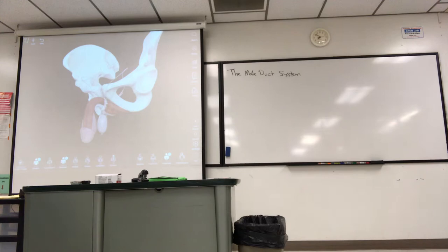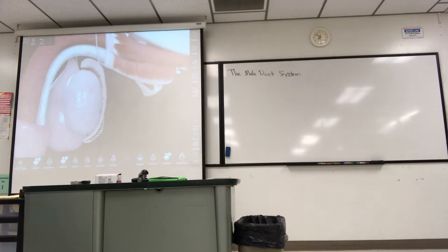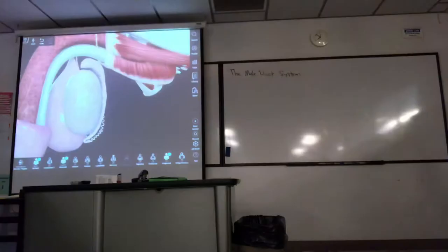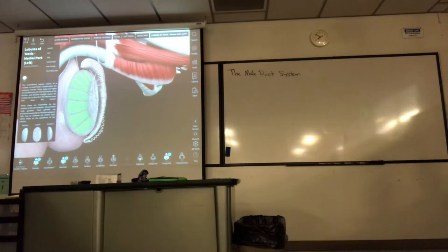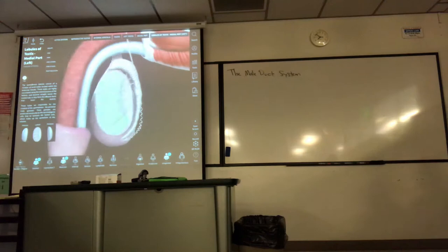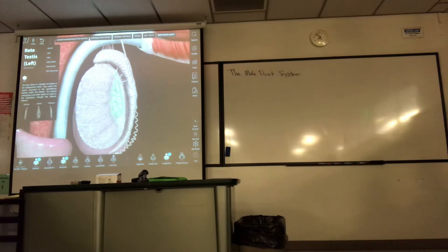Sperm are made and generated through two phases of meiosis to cut the DNA in half — one cell's worth. They're formed inside the seminiferous tubules. These are seven tubules where sperm are made. From there, they swim out into structures called the rete testes, which collect the formed sperm from the seminiferous tubules.